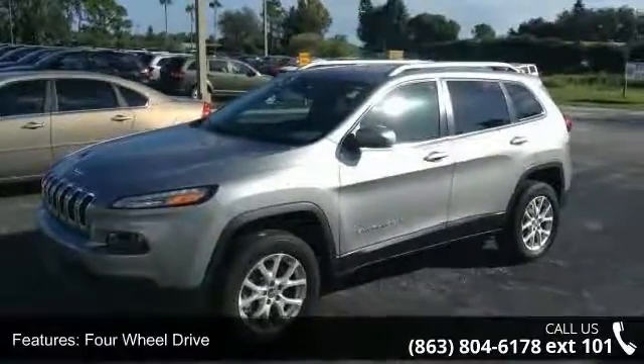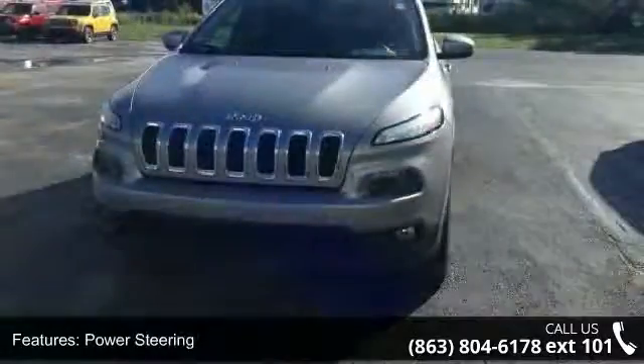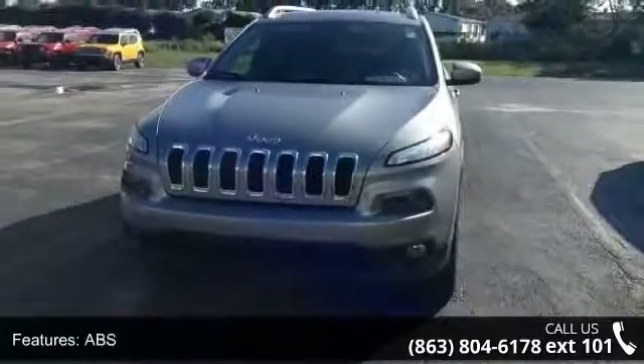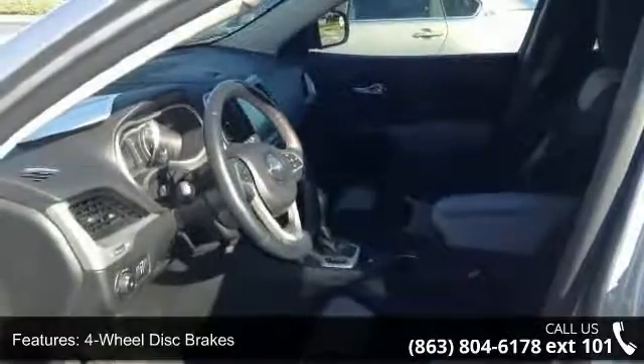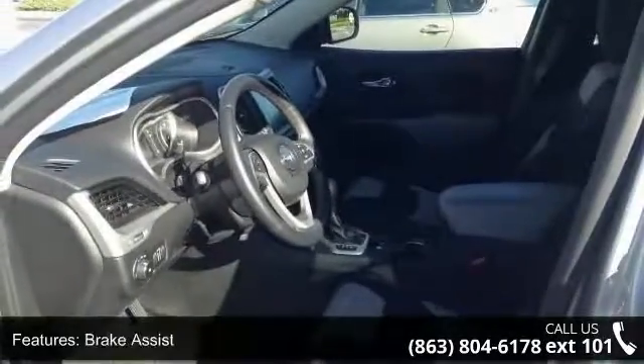Low mileage is an important factor in your purchase, and this vehicle delivers a low odometer reading. A test drive is waiting for you — call now to schedule an appointment at our dealership. Let's go.